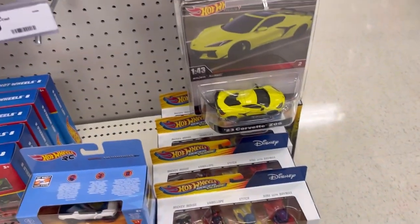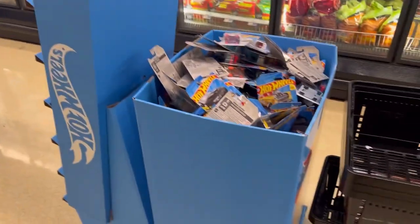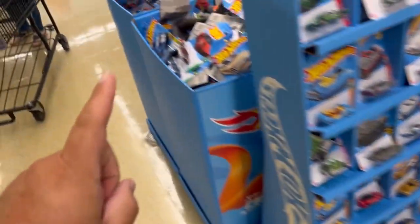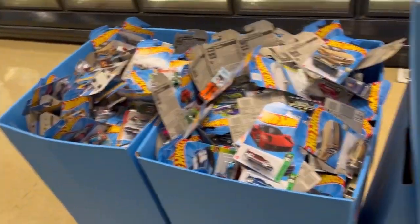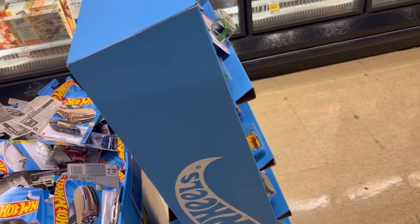What's up guys, let's see what we have — one, two, three, four, five, six, seven, eight bins to go through. Wish me the best of luck, be back and I'll let you know what I found.